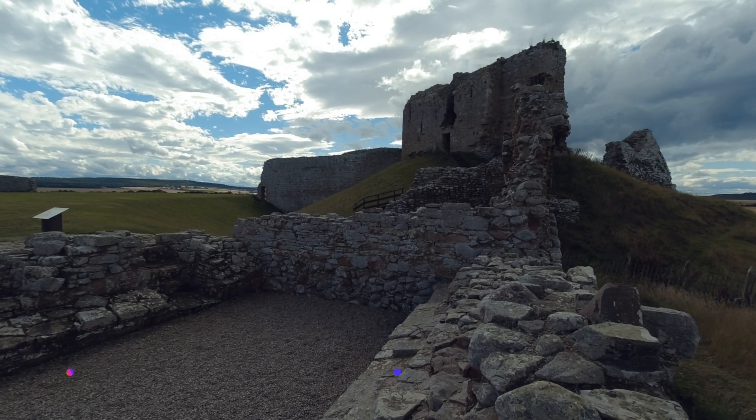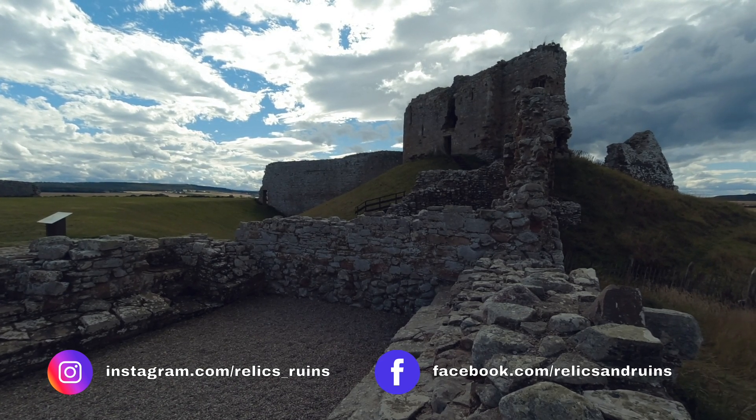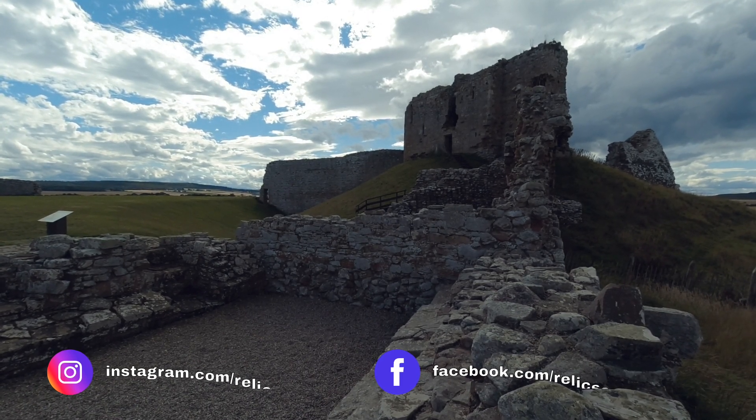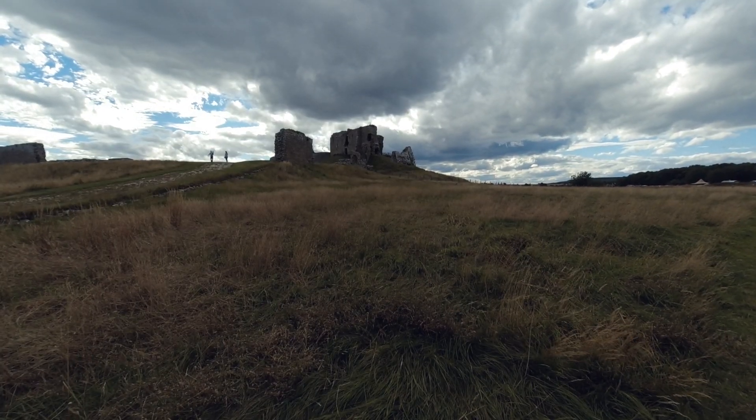I really hope you enjoyed this little exploration of Duffus Castle. If you did, then please hit the like button and consider subscribing and clicking the bell icon to be notified next time I upload a video. Thanks very much, bye.